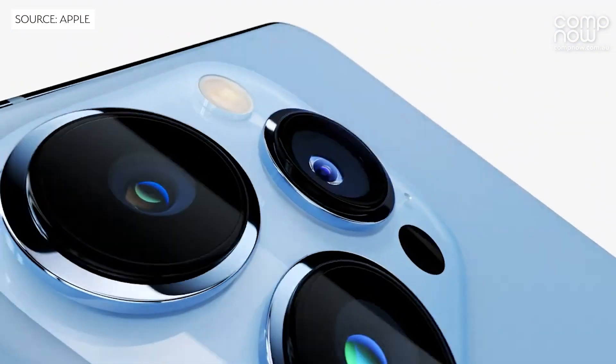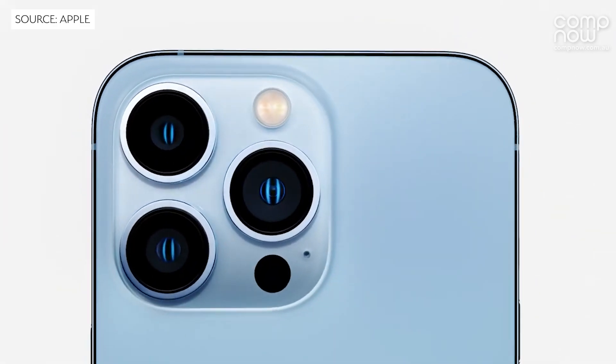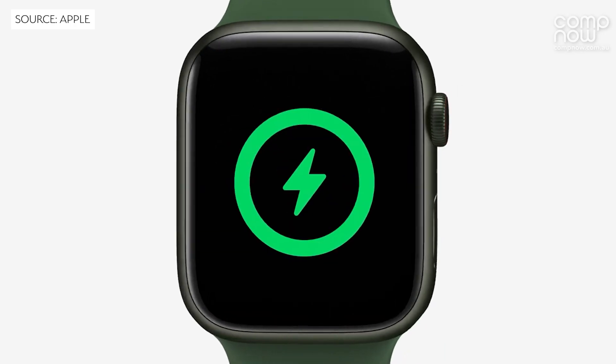We got to see the new iPhone 13 models, which have got amazing features and an insanely great camera. We also saw the Apple Watch Series 7, but we're really excited about the new iPad.